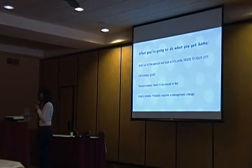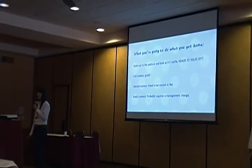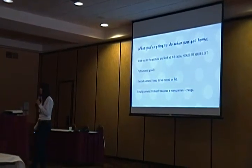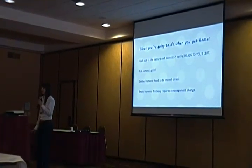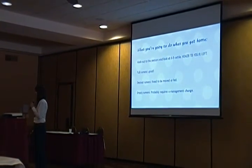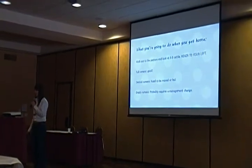When you get home, for trick number one: walk out to the pasture and look at three to five cows. You can do this multiple times a day — it takes two seconds. Full rumens, you're good. Dented rumens, you need to maybe move to a new paddock or feed a little more. Empty rumens will probably require a management change. This can be worth multiple BCS scores — keeping your animals full every day versus letting them get dented or empty.